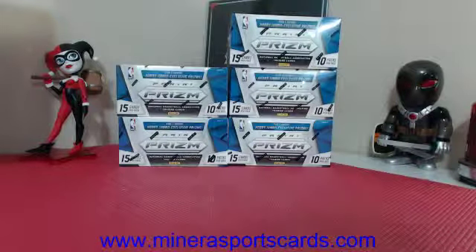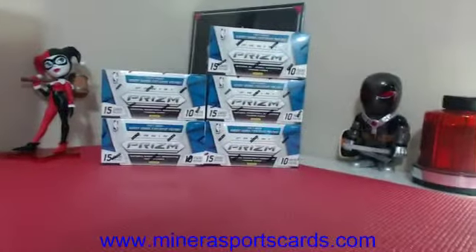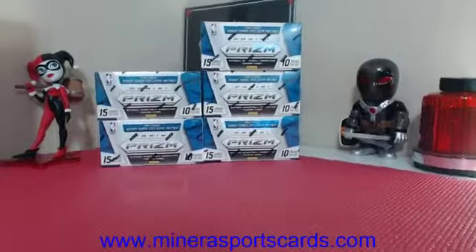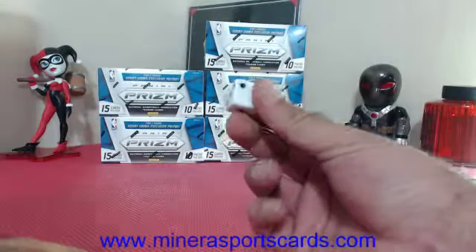Alright, here we go guys. Thank you again for joining part two. This is part two for tonight of five boxes of Jumbo Prism Basketball made by Panini. I'm going to roll the die to see how many times we hit this randomizer.